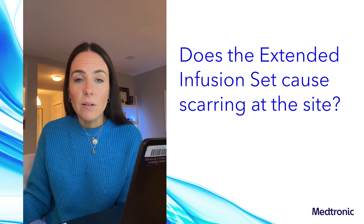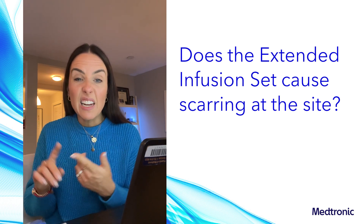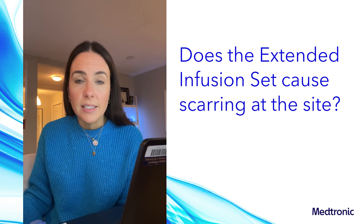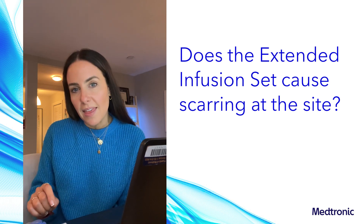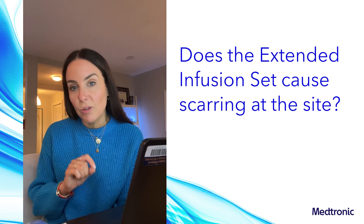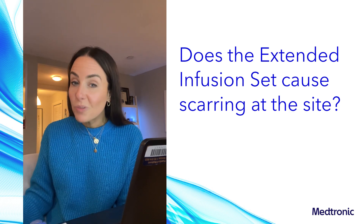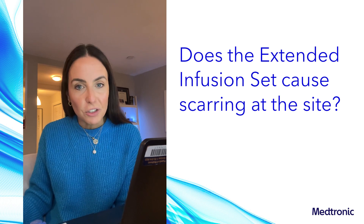Lipohypertrophy is something that can ultimately lead to skin irritation, skin infection, scar tissue, and even hardened areas can develop at that site. Some people think that it's the infusion set cannula that causes the buildup of these fat cells, but research actually shows that it's caused by something called insulin aggregation.